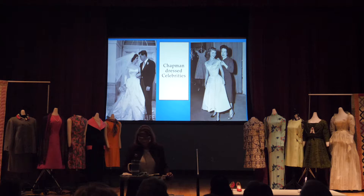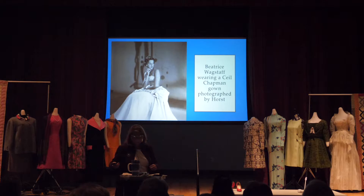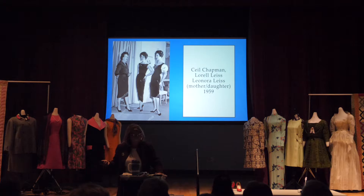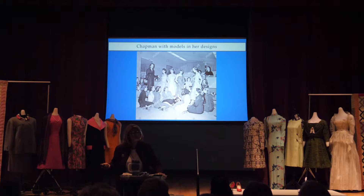This is the dress she made for Elizabeth Taylor when she married Nicky Hilton in 1950, and she's also shown there with Debbie Reynolds. She had interactions with people in Hollywood, probably because she had interactions with them when they were in New York on stage. Here's a beautiful gown photographed by Horst. Here she is with her mother and daughter, working on ensembles for special events.